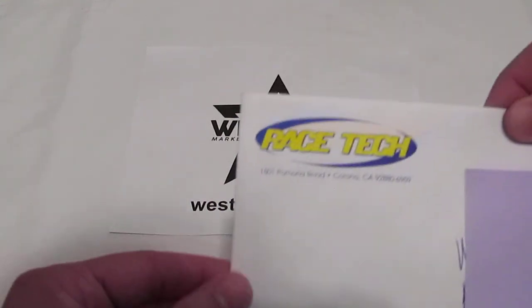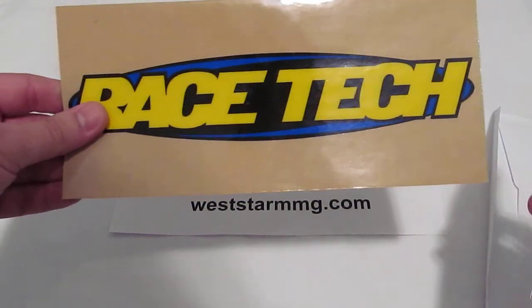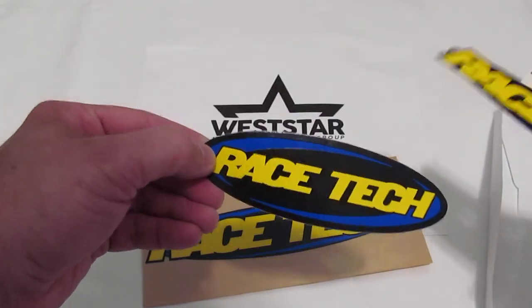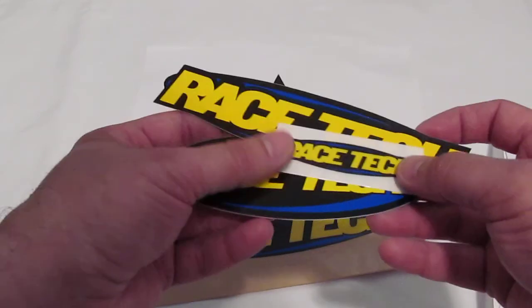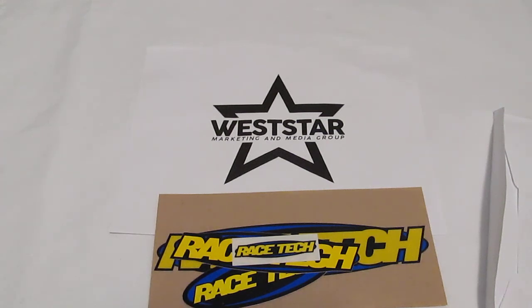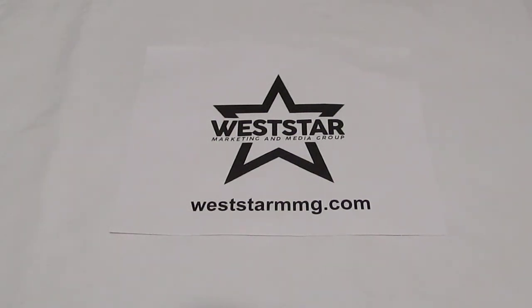What about this company called Racetech? They were very generous and sent us some stickers as well — a very long decal and then some logo stickers. We're going to be creating some sticker boards, myself and Miss Jacqueline, who also helps me run Westar MMG. We're going to place company logo stickers on our sticker boards and see how fast we can grow those. Racetech does suspensions, shocks, forks, and all kinds of gear and equipment for your dirt bikes, motorcycles, ATVs, even snowmobiles and more. Check them out at Racetech.com — if you're into dirt bikes or motorcycles, anything like that, you might find something you can use.